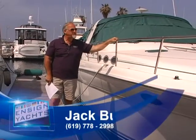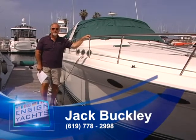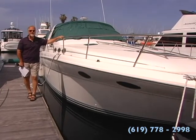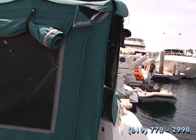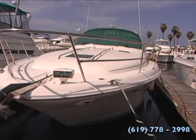Hello again, this is Jack Buckley with Ensign Yacht Sales, here on another beautiful sunny Sunday here in San Diego. Today I've got a real nice treat for you. What we have here is a 1996 Sea Ray Sundancer 370, and this boat has been beautifully maintained and taken care of. A lot of people talk about nines and tens — I would say this is definitely a nine, nine and a half when you take a look at it.